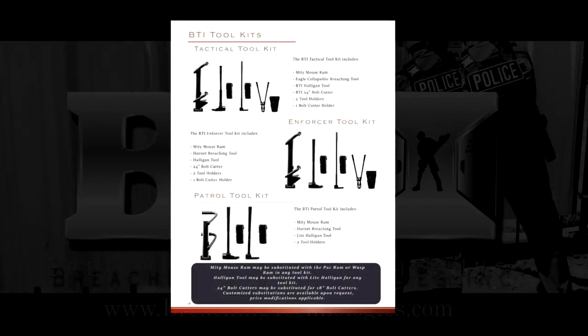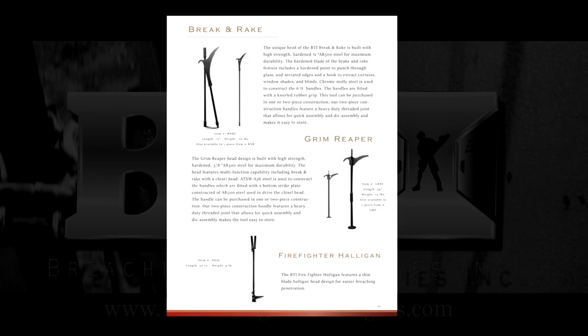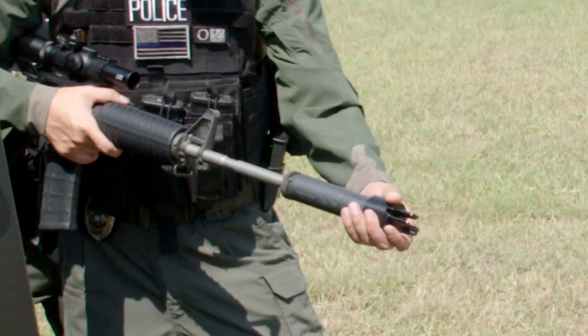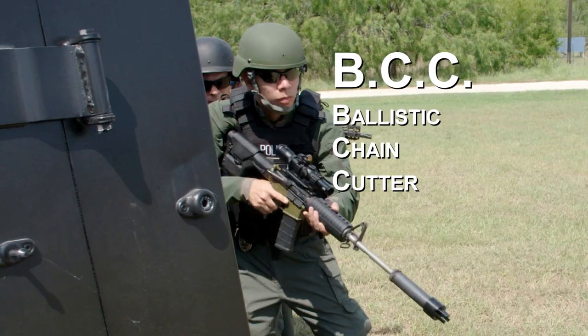Breaching Technologies is a forward-thinking company whose mission is to develop breaching tools for the present and future needs of military personnel. BTI is proud to introduce its newest product named the Ballistic Chain Cutter, or BCC.